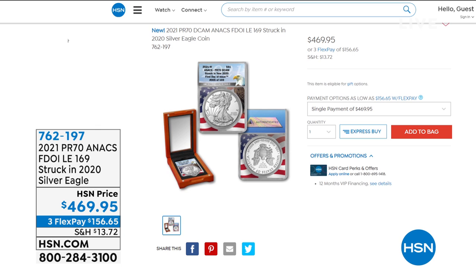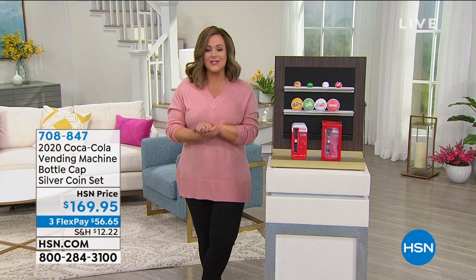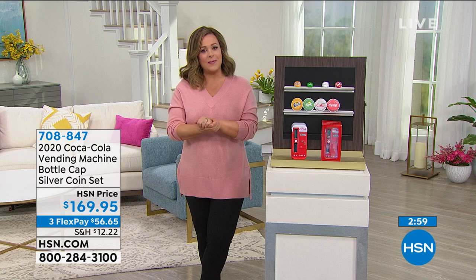Not only do you have flex pay, but if you want to break it down into 12 monthly payments, we do have VIP financing for HSN charge card holders. I'm no coin expert, but I've developed a love for coins and collectibles because of one of the world's leading coin experts — Mike Mezak. He is joining me, and Mike, what a wonderful show we've got planned for our customers tonight.